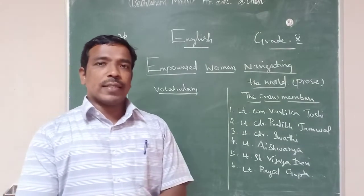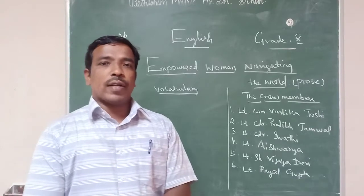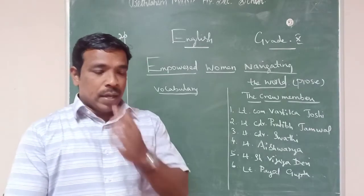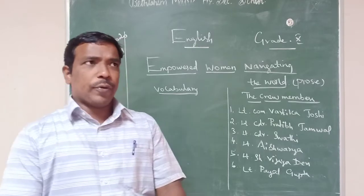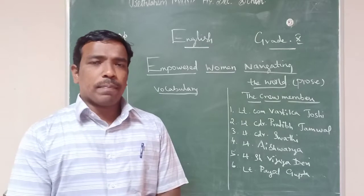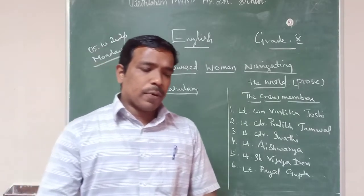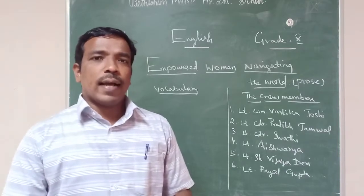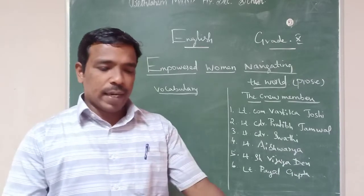Before moving into the lesson, last week I gave some study questions. Have you studied? Good. Second unit prose — I think you completed the short answers, book bag short answers, as well as the paragraph. Yes.